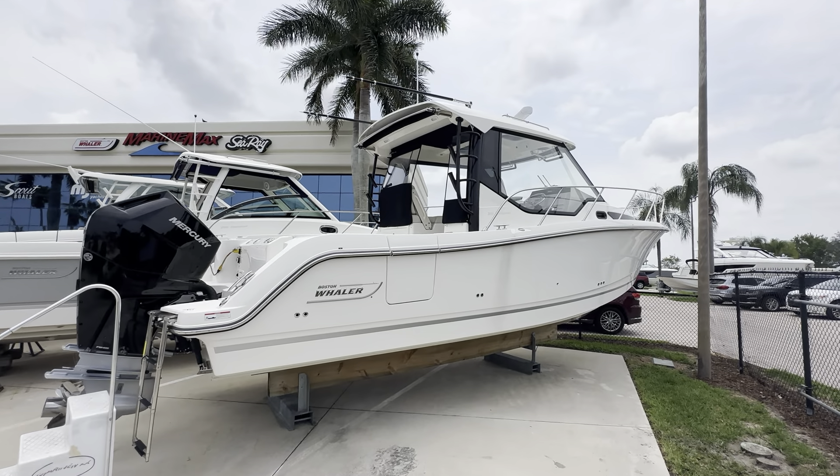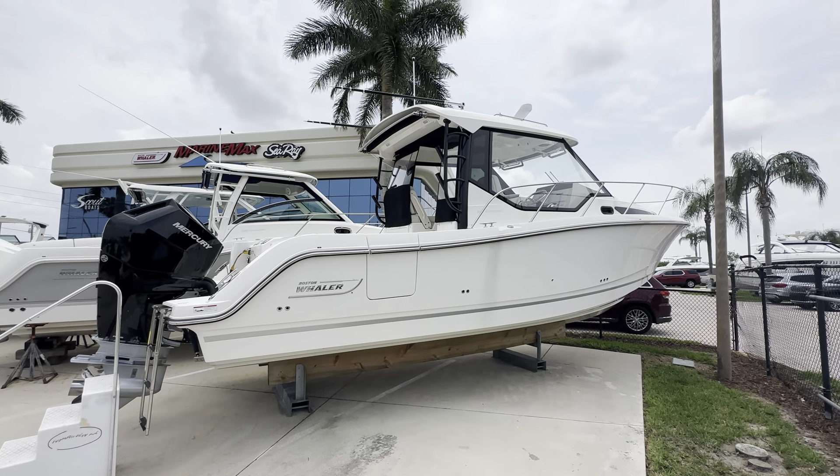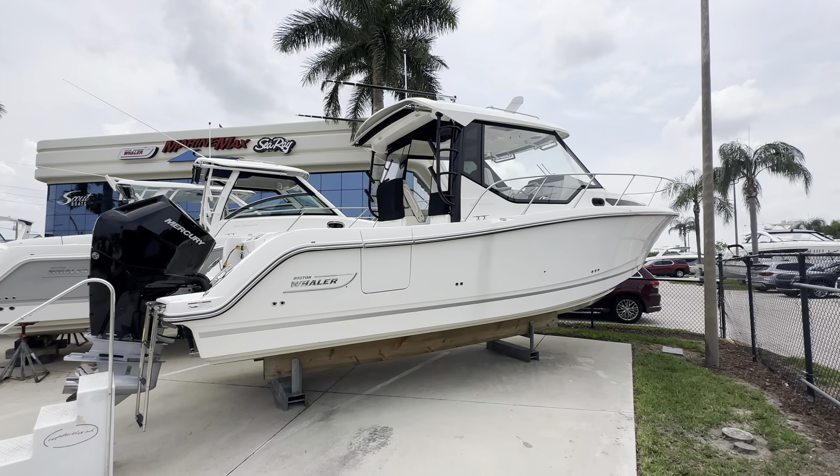Good afternoon and welcome to Marine Max Stewart. My name is Dan. Today we'll be looking at one of our new inventory, the 325 Boston Whaler Conquest.